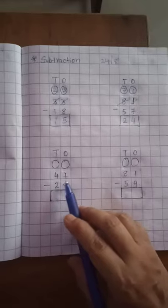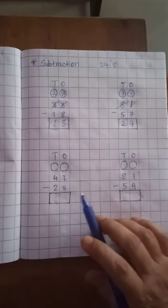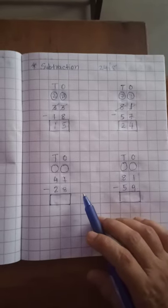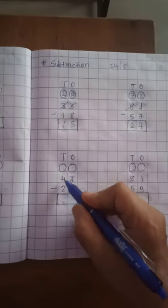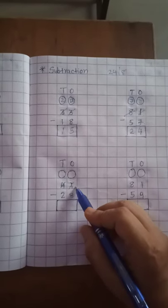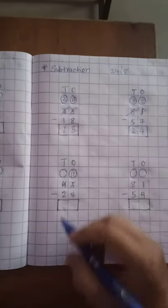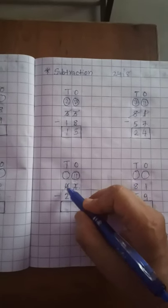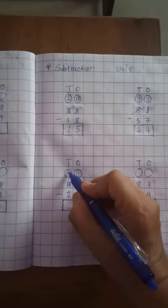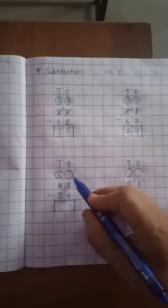Now the 3rd sum: 41 minus 28. Now 1 minus 8 — is it possible to subtract? No. So we borrow from the 10th place. The 10th place gives 1 ten, so 10 plus 1 is equal to 11. We write 11 on the 1's place. The 10th place gave 1, so 4 minus 1 is equal to 3. So 3 is on the 10th place.